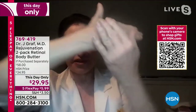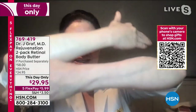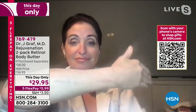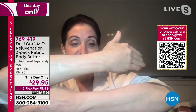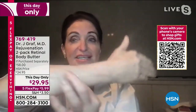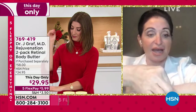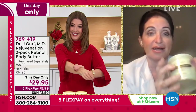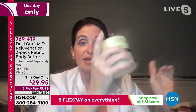I want to show you the difference live. I've been putting it on this arm but not on this arm. Look at that difference — just one application! You can see the elasticity and the bounce on this arm. This other arm doesn't have it — look, it's all crepey. So I will finish up with the other arm, but I want everyone to know how important this is.